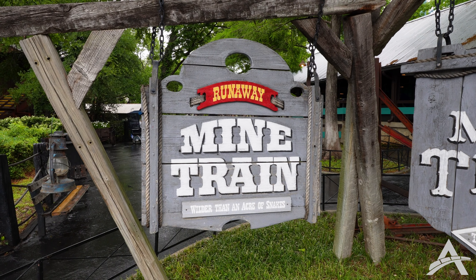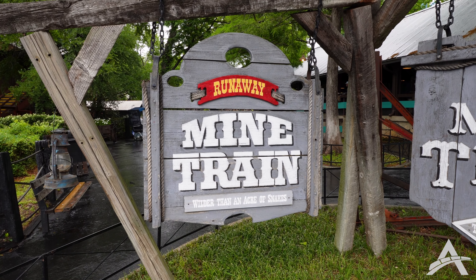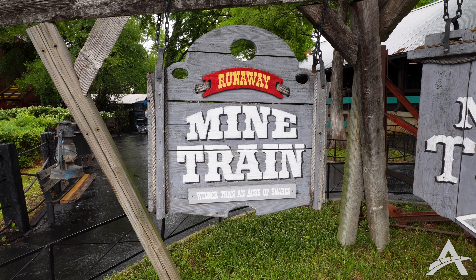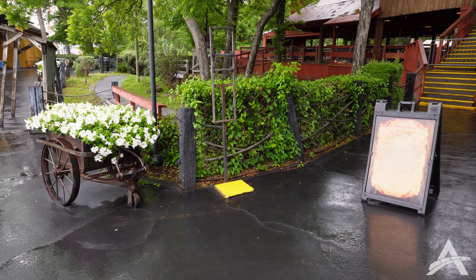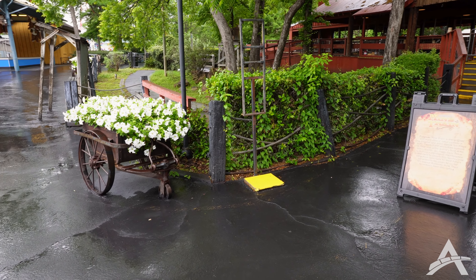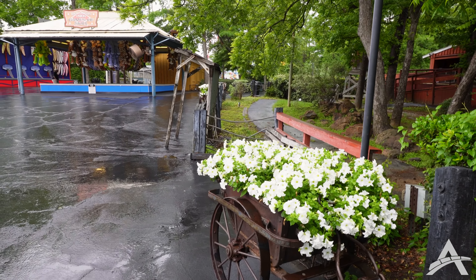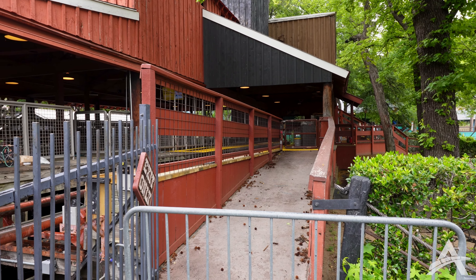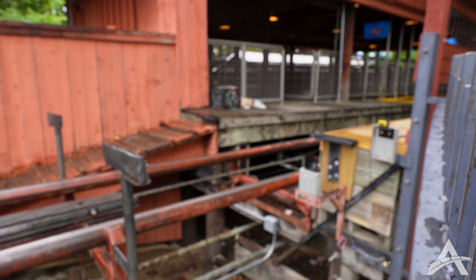We've made our way into the Boomtown section to take a look at the progress on the extensive Runaway Mine Train refurb and control system upgrade. I want to know in the comments — does this sign look like it's been repainted recently? I don't remember it being this vivid. They still have the sign out front of Mine Train telling you what's going on, and they've also got flowers and wheelbarrow decorations that really look great. At Runaway Mine Train it does look like they've still got quite a bit of work to do, but we've got some new ride sensors over here.